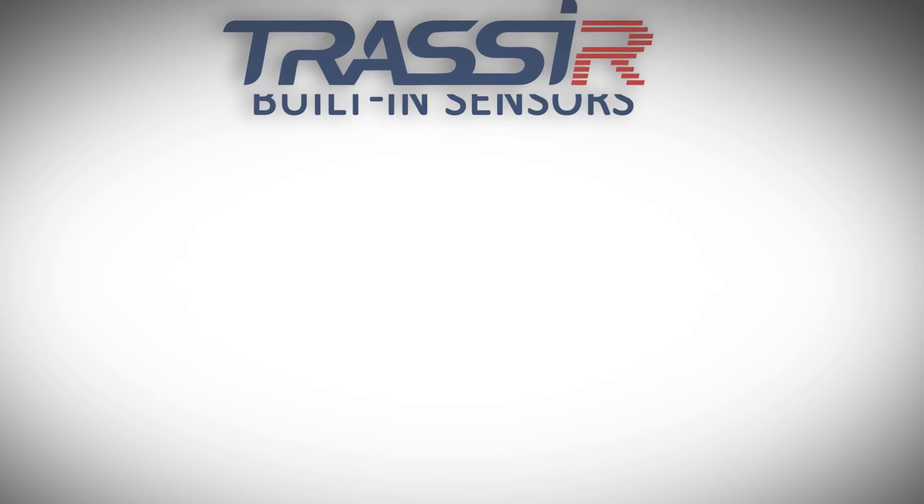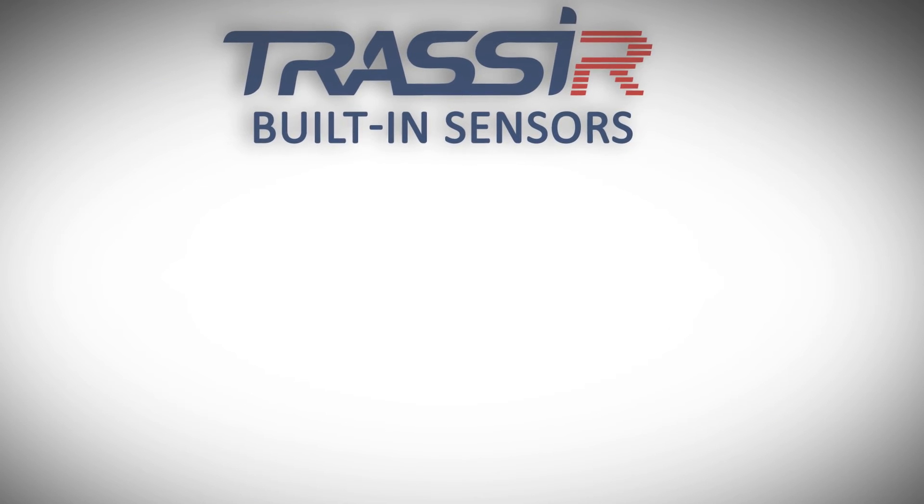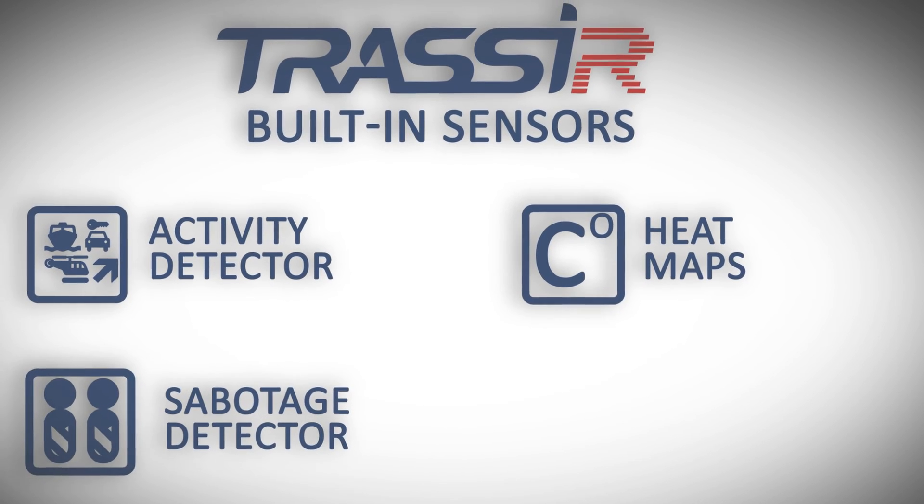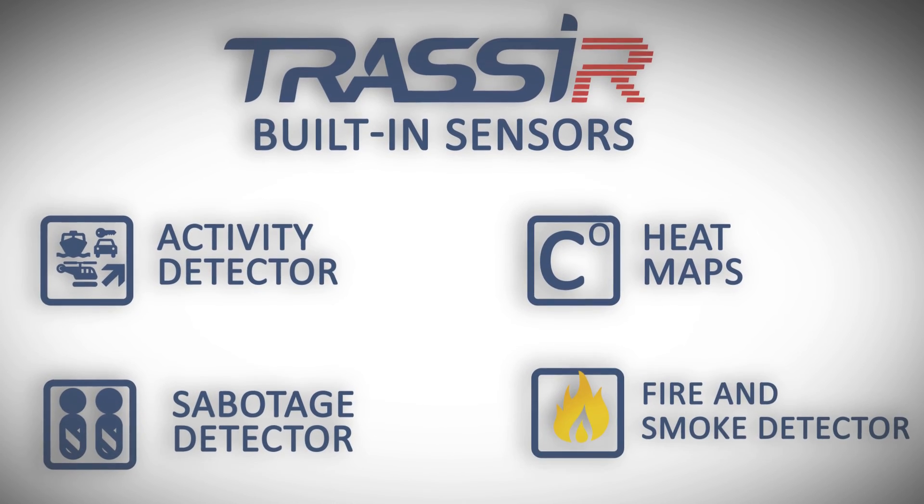What's more, Tarsir has a large number of free built-in sensors: a multi-zone activity detector, Tarsir heat maps, sabotage detector, fire and smoke detector, and face detector.